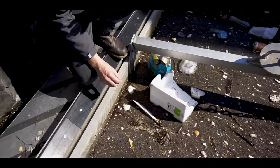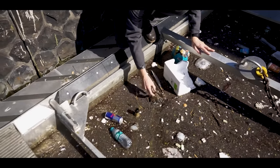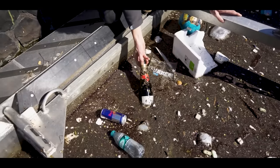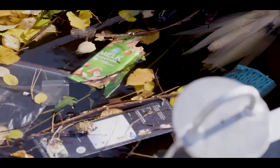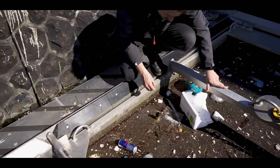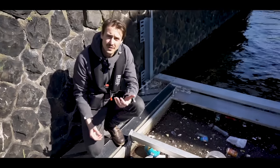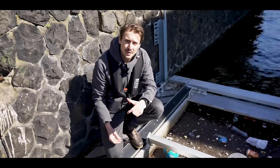Another object you tend to overlook if you just look at the water are these foils — kind of like transparent foils. But there are also glass bottles from someone celebrating something, what looks like some medicine, painkillers, cans, more styrofoam, and face masks — that's definitely one of the newer objects we unfortunately now see in the water.